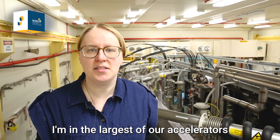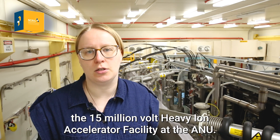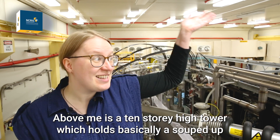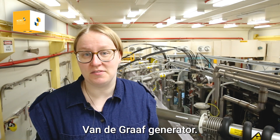I'm the largest of our accelerators — a 15 million volt heavy iron accelerator facility at the ANU. It's unique in Australia and rare in the world. Above me is a 10 storey high tower which holds basically a souped up Van de Graaff generator.